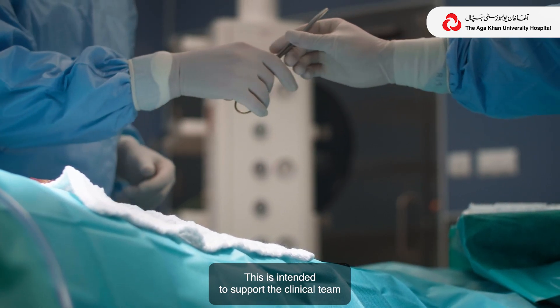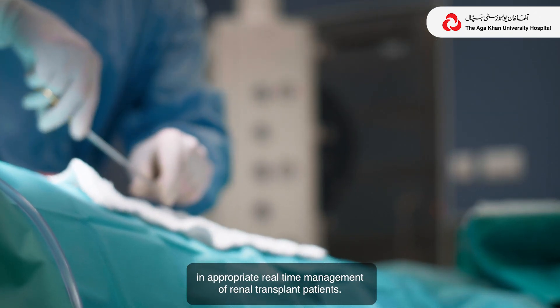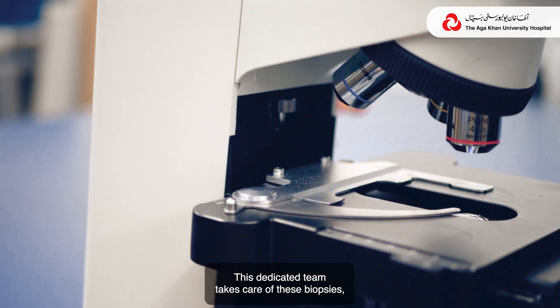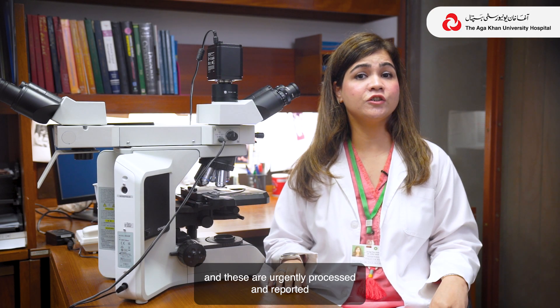We have a dedicated transplant service as well that is available 24-7. This is intended to support the clinical team in real-time appropriate management of renal transplant patients. This dedicated team takes care of these biopsies, which are urgently processed and reported within 6 to 12 hours of receiving.